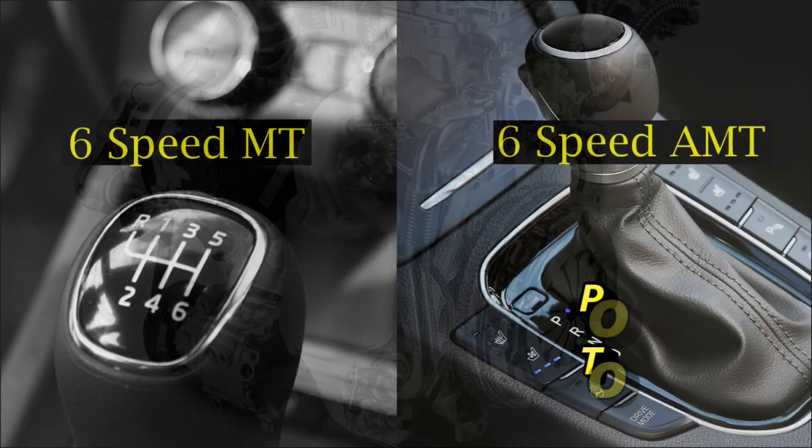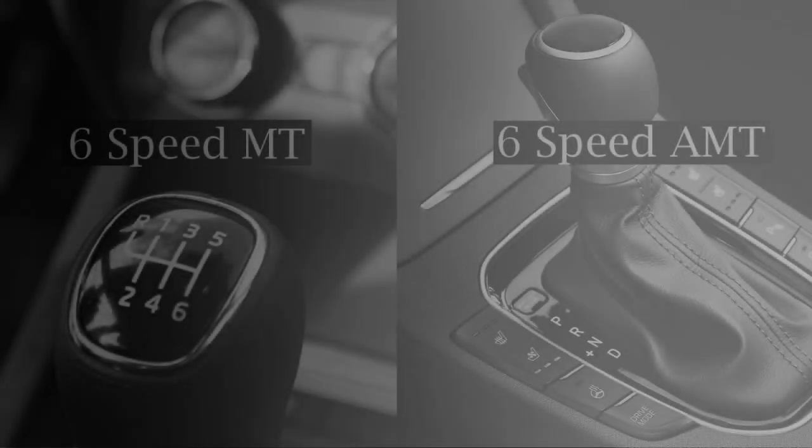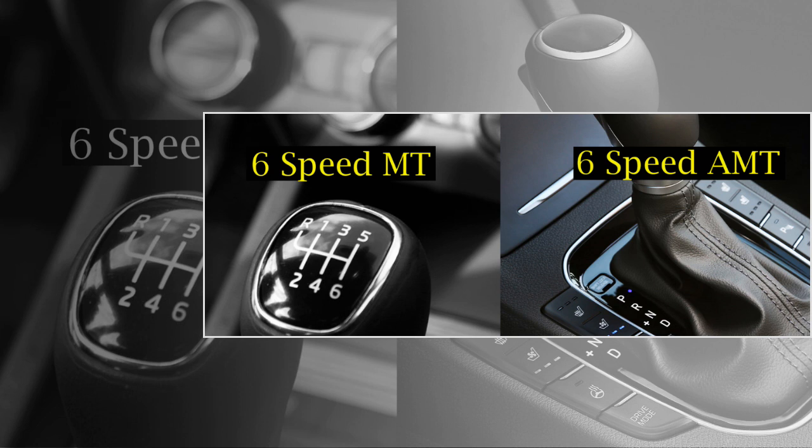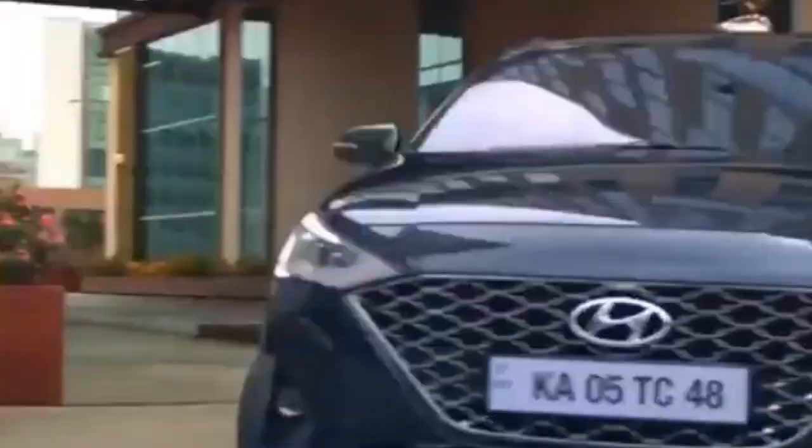The engine will be mated to an optional six-speed manual or AMT gearbox. The engine of the new Sonata can deliver a mileage of 20.1 kmpl.